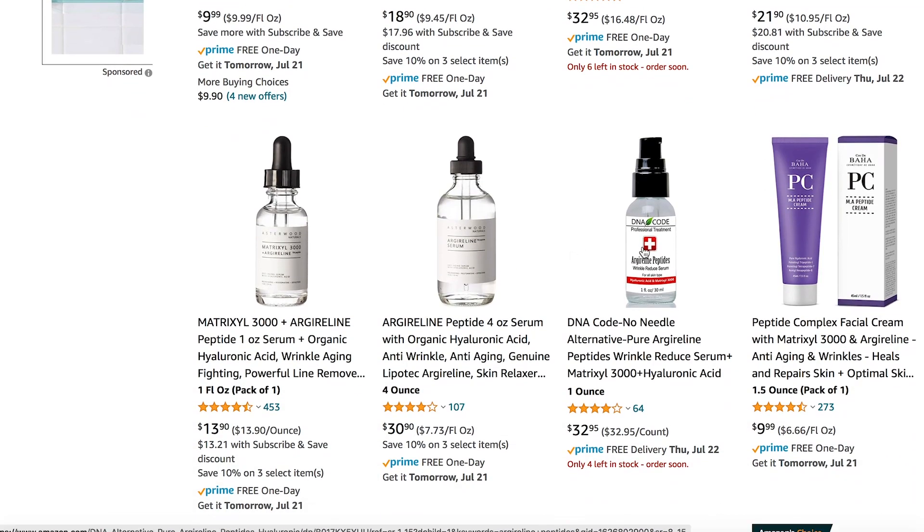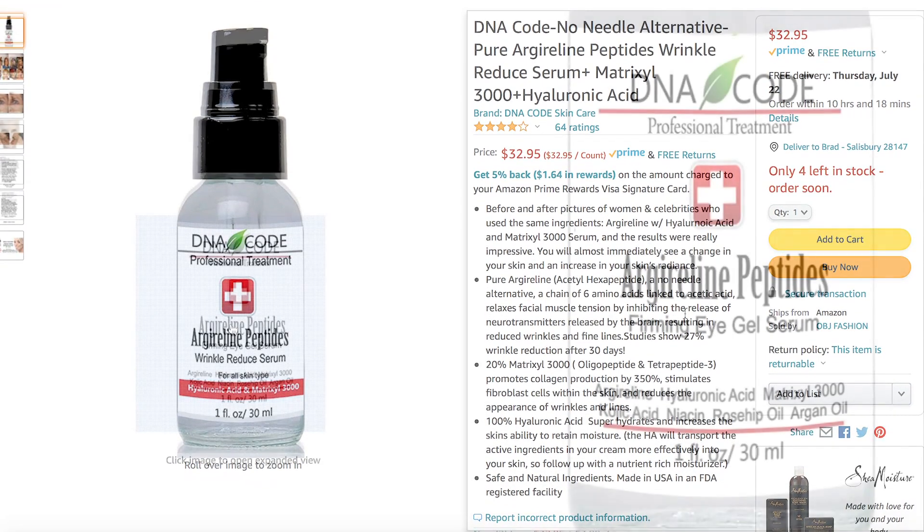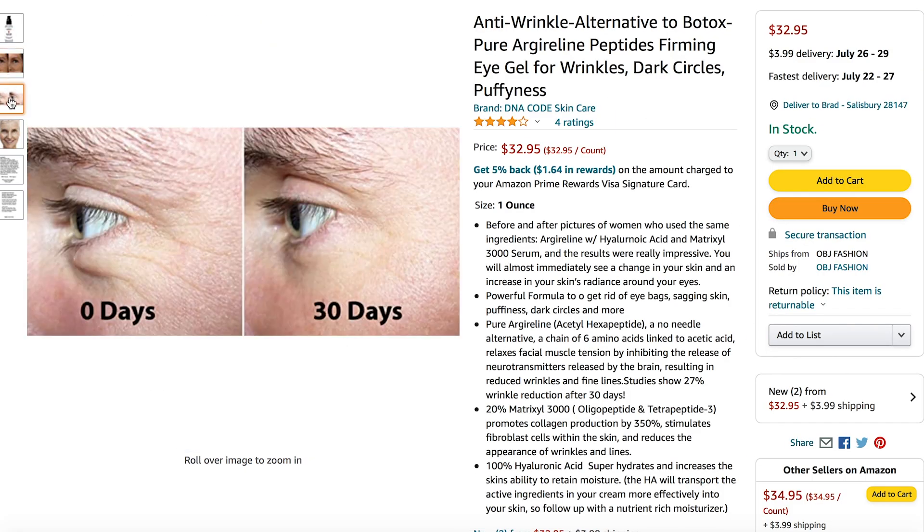Alright iSchool pupils, let's take a look at today's topic: Botox in a Bottle, or Argyrolene. You may have seen products containing Argyrolene here on YouTube or even on Amazon. The Ordinary makes a version that's popular among YouTubers and there are lots of videos about it. I was able to quickly find a version on Amazon specifically advertised for use around the eyes as an eye gel, touting the ability to reduce wrinkles, puffiness, and dark circles.